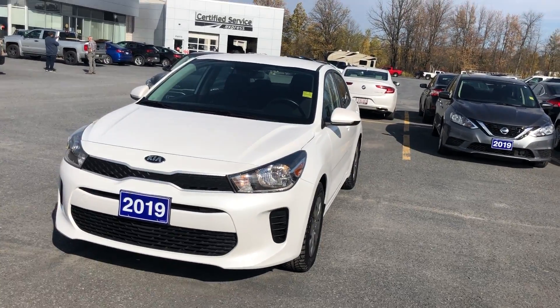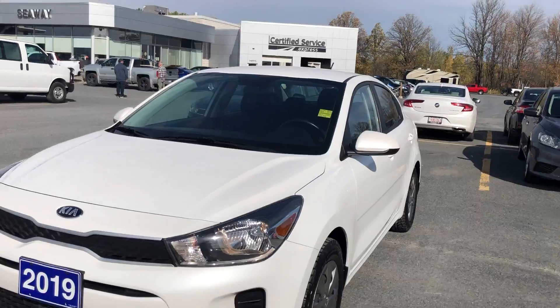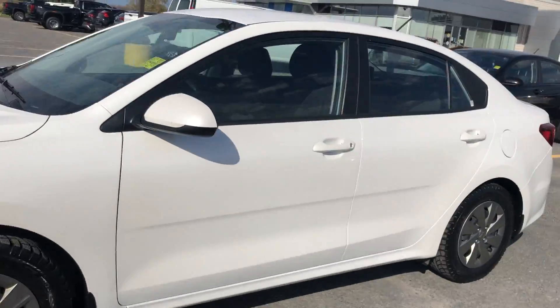Hey everyone, welcome back to Seaway GM's digital showroom. We've got another beautiful unit for you here. It's a 2019 Kia Rio. This vehicle was very well kept, very well maintained.